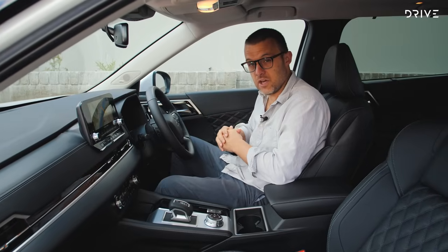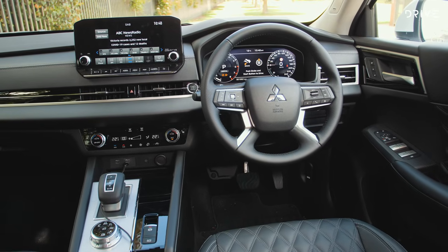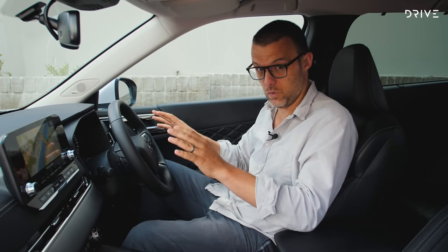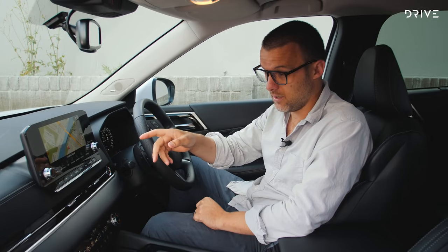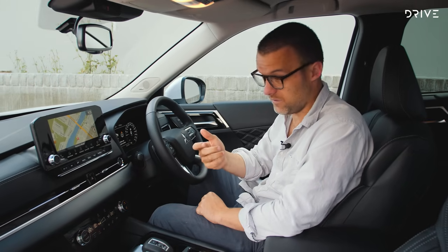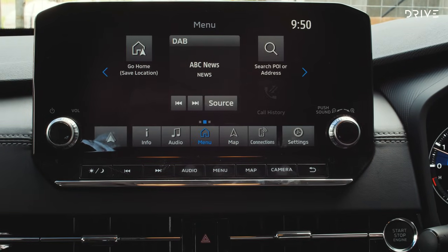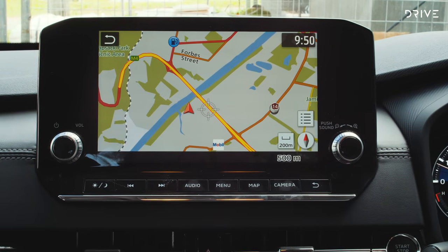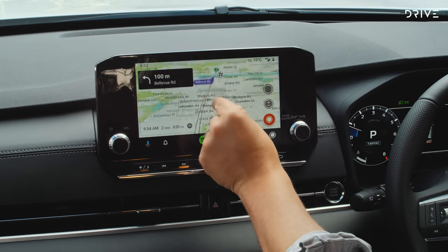This is the Exceed specification in the new Outlander at around $48,000 before on-roads. Mitsubishi, Nissan, and Renault share an alliance, and you can see that here — this is more of a Nissan-style infotainment display with a volume knob, buttons along the bottom, Apple CarPlay, Android Auto, native navigation, and digital radio. Using it over the last few days: it's fantastic — fast to respond with no weird dropouts at all.